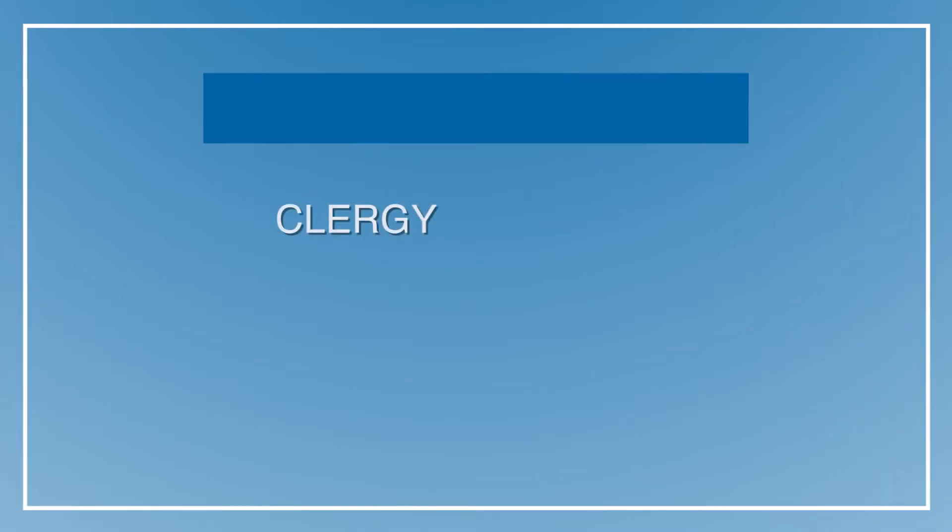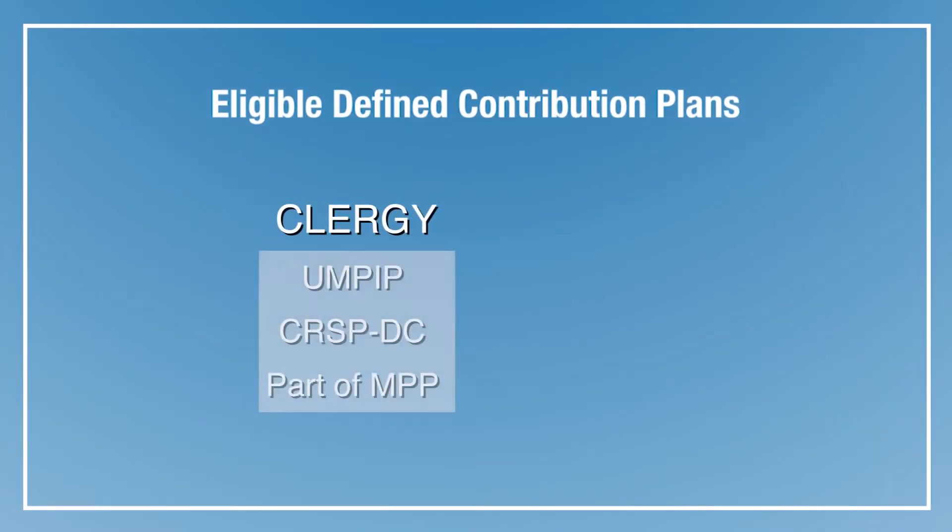LifeStage is a program designed for your defined contribution, or DC, plans, meaning the plans where you have an account balance with Westpath. For clergy, that's the United Methodist Personal Investment Plan, or UMPIP, the defined contribution part of the Clergy Retirement Security Program, or CRSP-DC, and a portion of the Ministerial Pension Plan, or MPP.